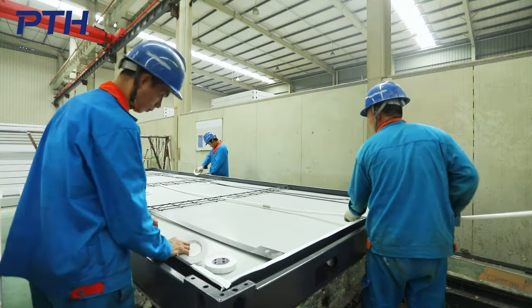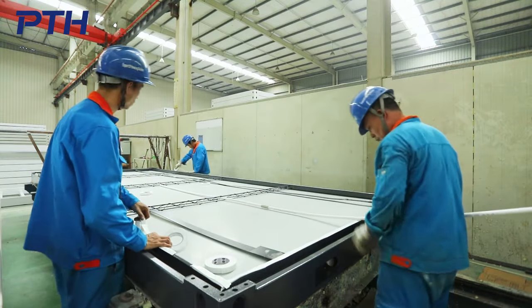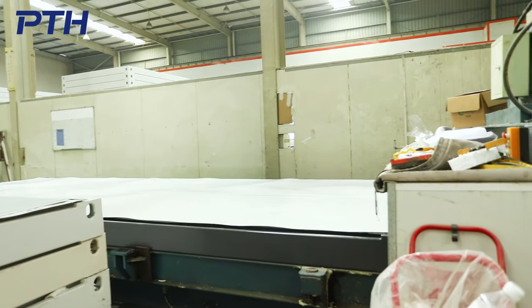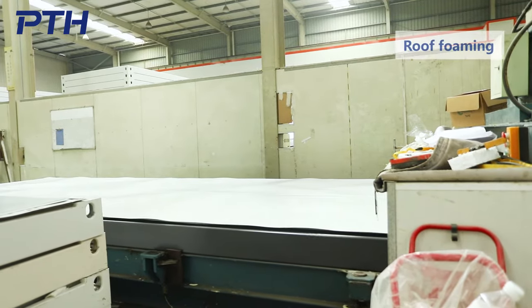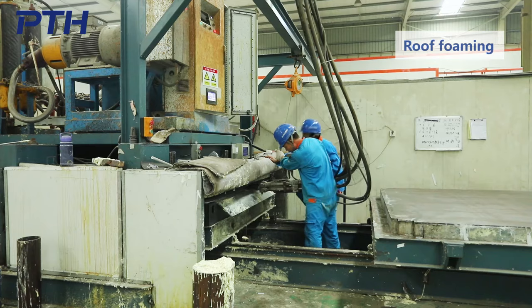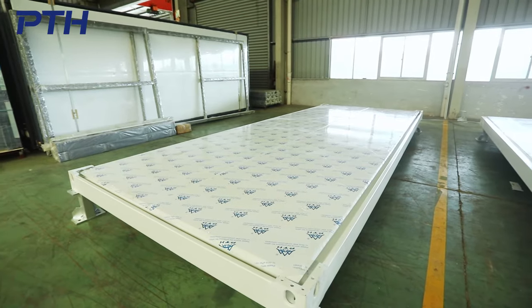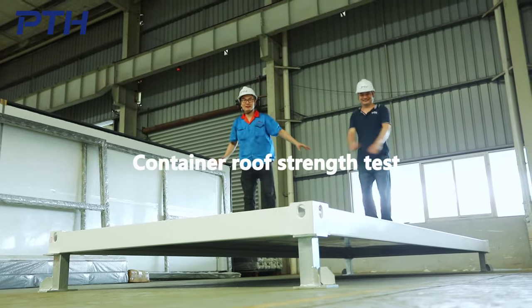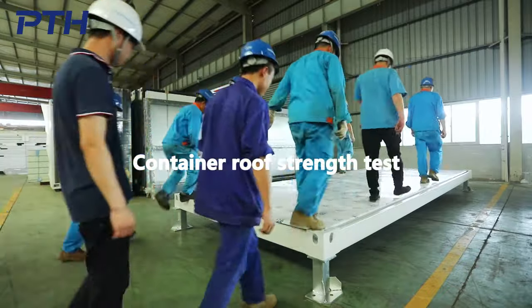The foaming of the container roof has a practical new patent. The roof is integrally formed by high pressure through the foaming mold equipment with steel plates and PIR. The roof has the advantages of high strength, heat insulation and waterproof.